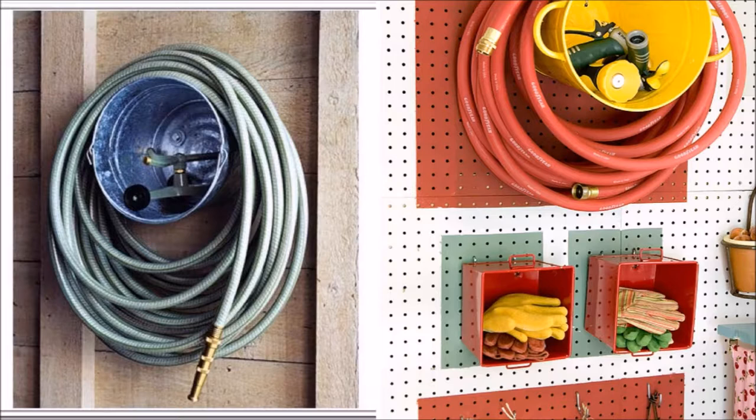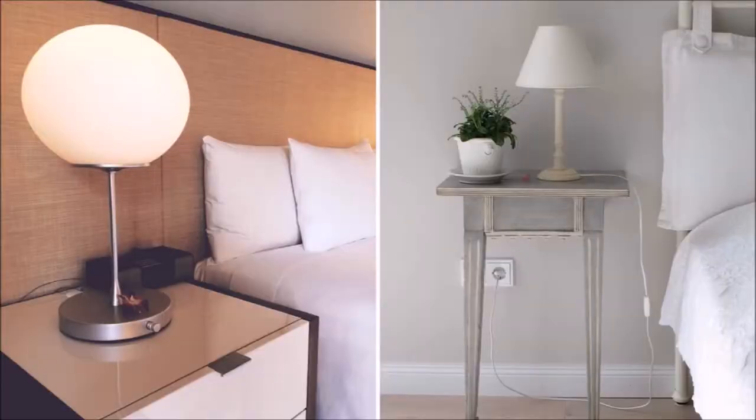For the garage or backyard, hang a basket to wrap the hose around it and to keep the sprinkler inside the bucket. Charge your gadgets inside the nightstand and keep them out of sight to avoid visual clutter and enjoy a good night's sleep.